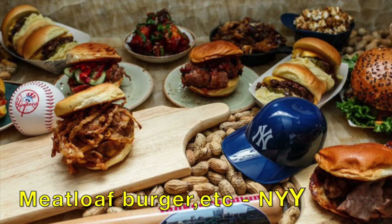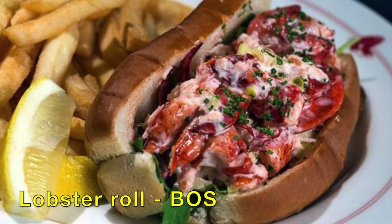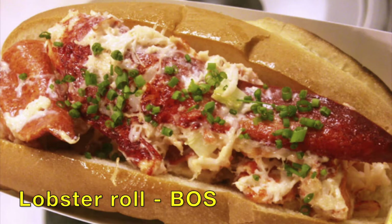Now let's get into some meats. We've got the Meatloaf Burger and a lot of different types of burgers at Yankee Stadium — their food's absolutely great. And then the Lobster Roll in Boston at Fenway Park. God dang, that looks yummy. I love seafood. That looks great.